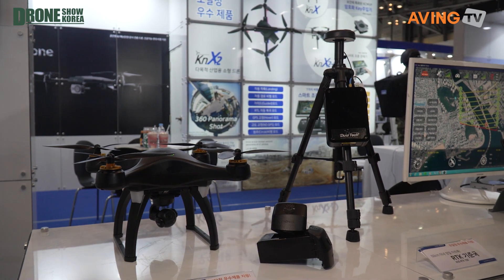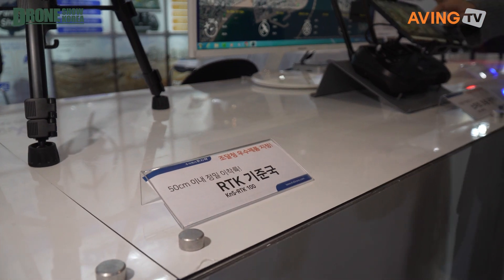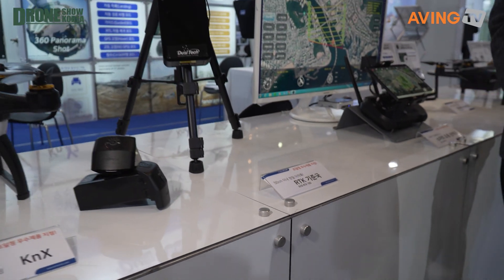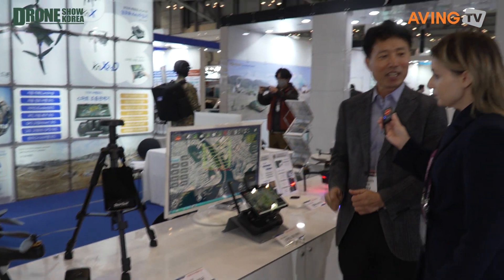We've learned about RTK before — it means the drone is much better at determining the exact location of something, right down to the precise details. So the RTK model offers significantly improved location accuracy.